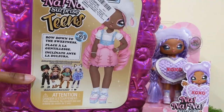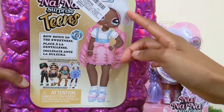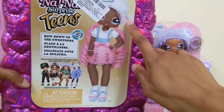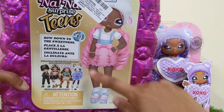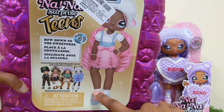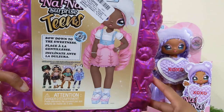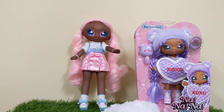Before I open her all the way up, I just wanted to show y'all the back. I hate that this sticker is on top, because I would have loved to cut this little illustration out — it is so so cute. It says 'Bow Down to the Sweetness' on the back. I really want to cut this out but the sticker is on top. Let's see if it'll come off smoothly enough for me to cut her out. Isn't she cute? Super, super cute.